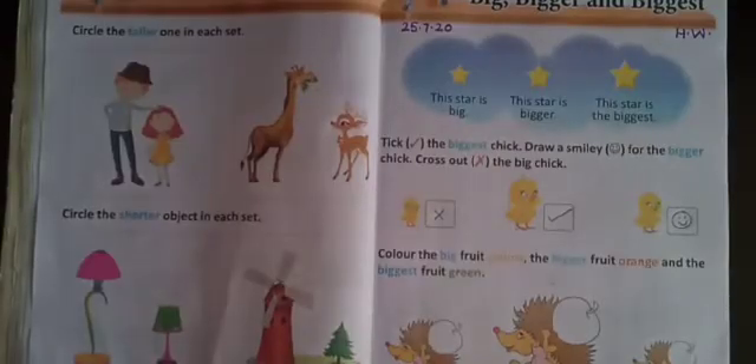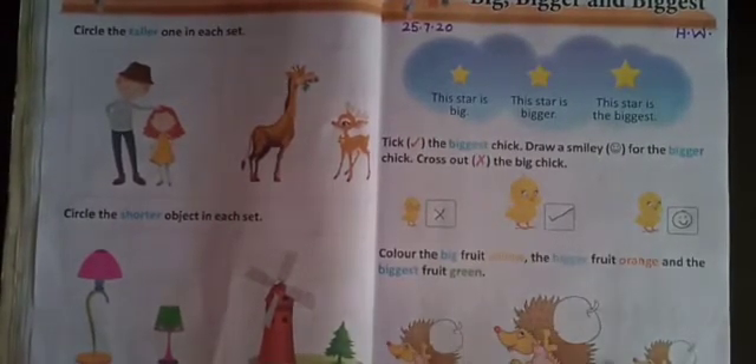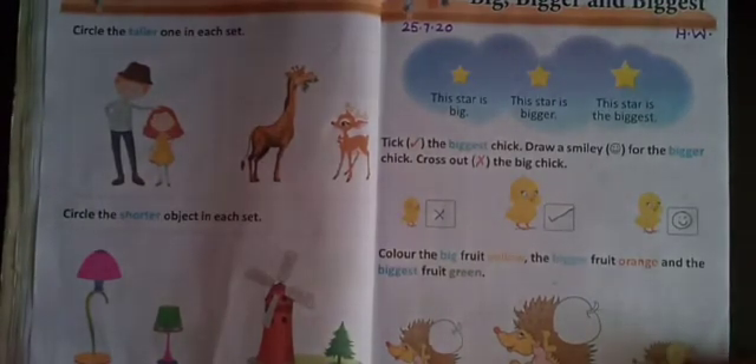So the second activity is: color the big fruit yellow. So we have to find here the big fruit. Which is the big fruit? This? This? No, this is the big fruit. So which color will you do? You will color it yellow. You will do yellow color here, like this.